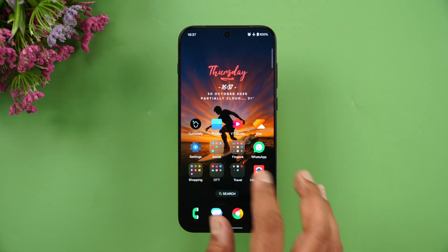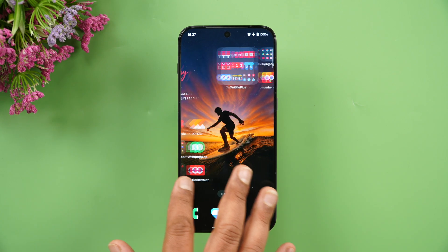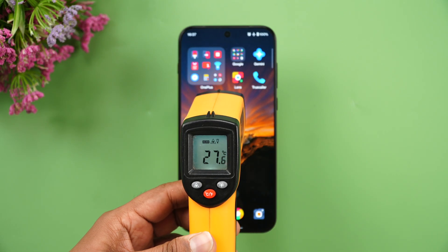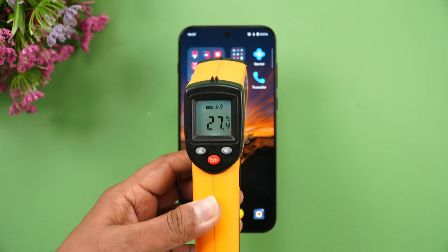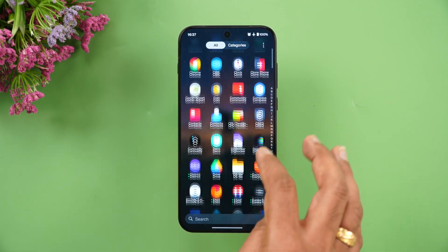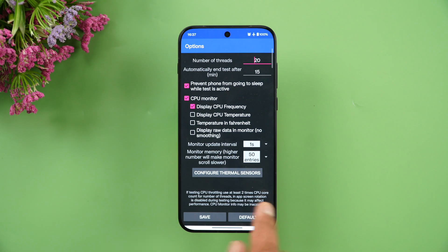We're going to do the CPU throttling test, stress test, AnTuTu benchmark, and Geekbench test in this video. First, let's check the temperature of the device — you can see it's around 27.6 degrees, which is the normal room temperature right now. Let's start off with the CPU throttling test.